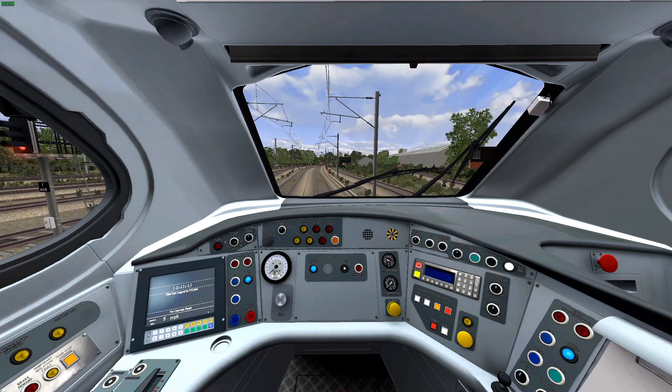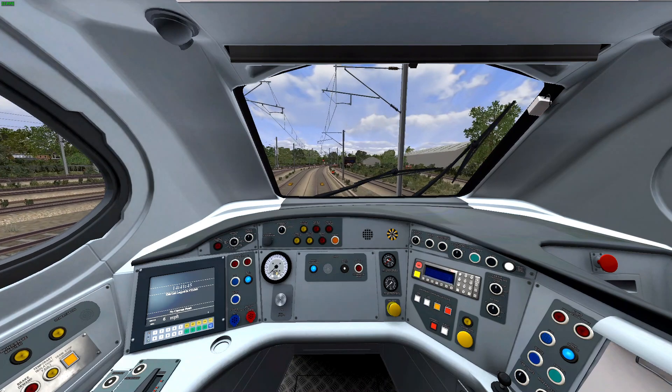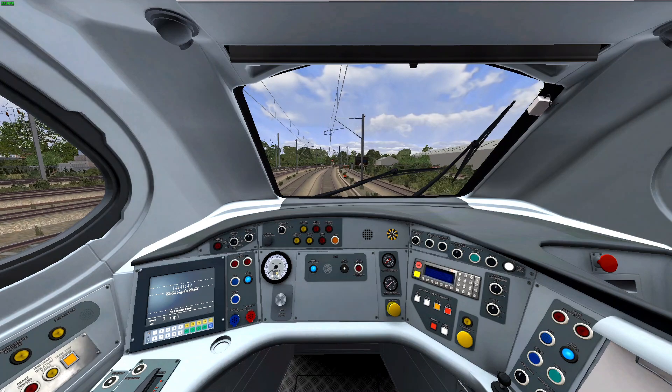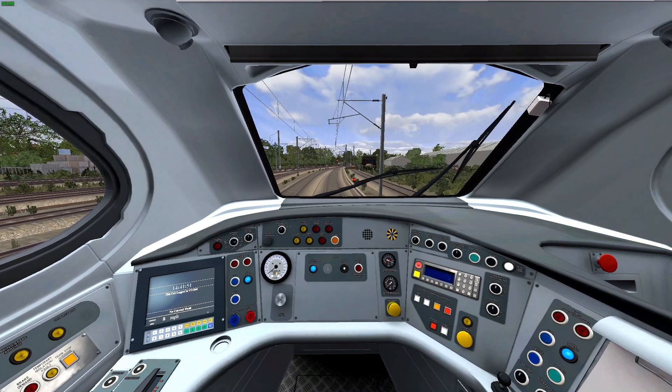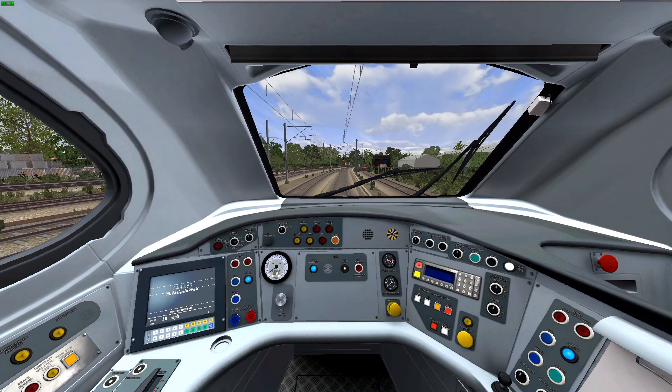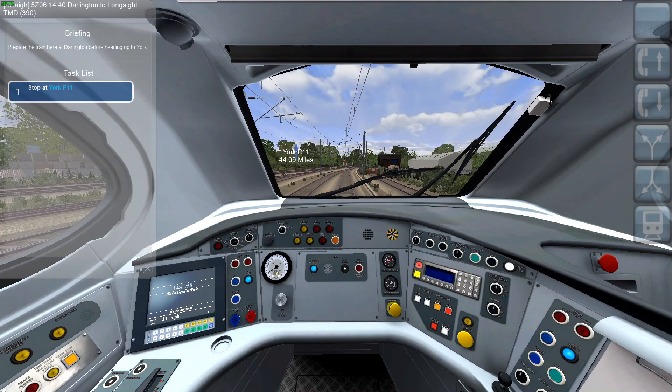I don't know why it does it more than once. If you press Tab and do it again, it normally comes up with nothing if it's approved. We're on the North East England route, available on DP Simulation. Here we're just taking this Pendolino from Darlington to York.